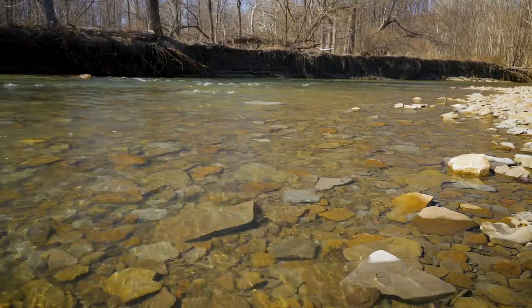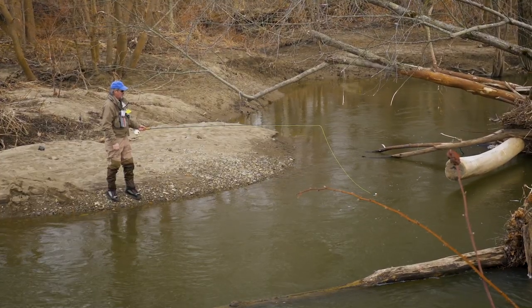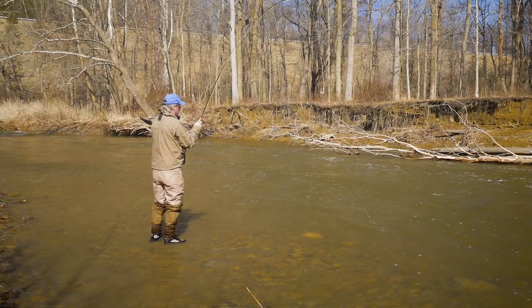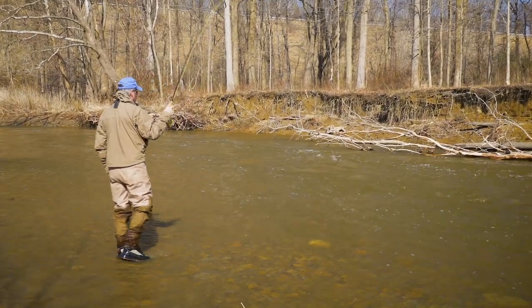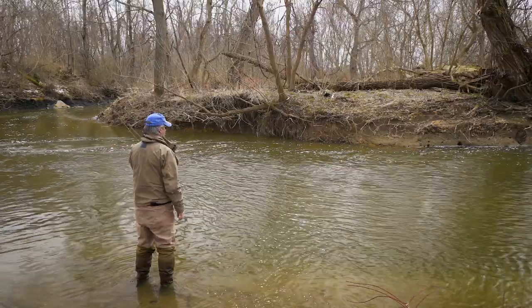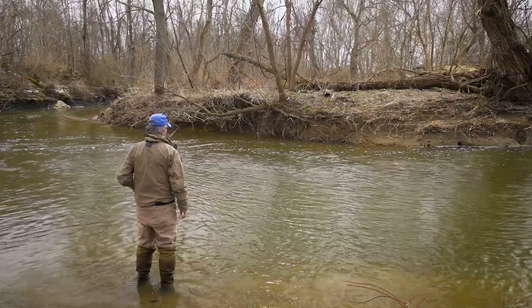Structure and protection for steelhead does not just mean rocks or logs. They can feel just as safe in deep water or in riffled water because the broken surface hides them. But wherever you fish for them, remember that they won't be far from that main current.